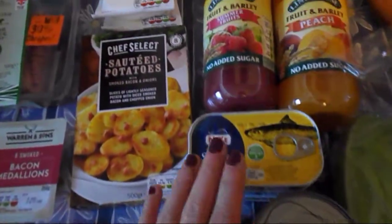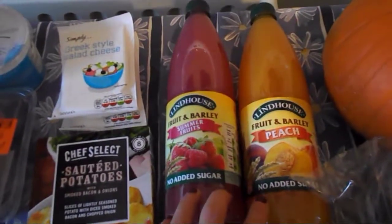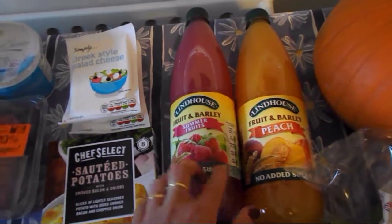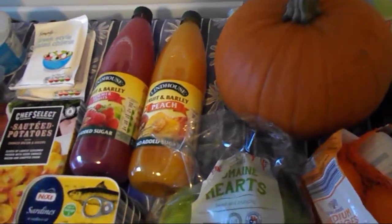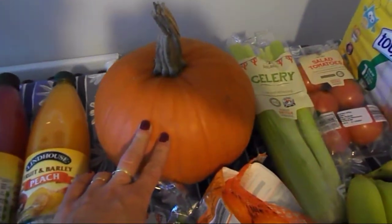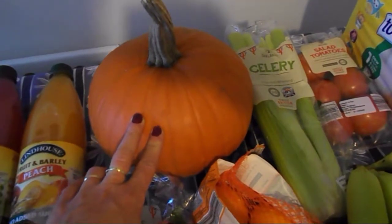Then I've got sugar-free squash — these ones are free on the plan. I've got the summer fruit one and a peach one. Moving on to vegetables — it's still pumpkin season until the end of October.